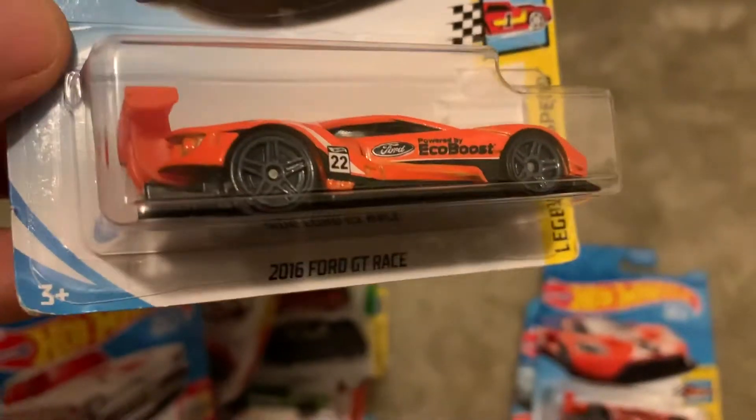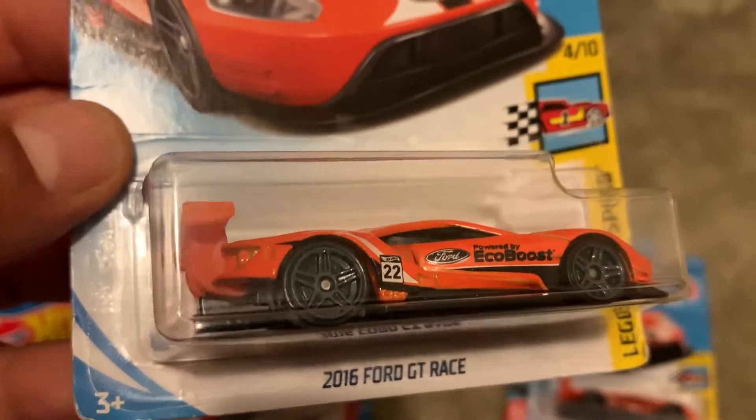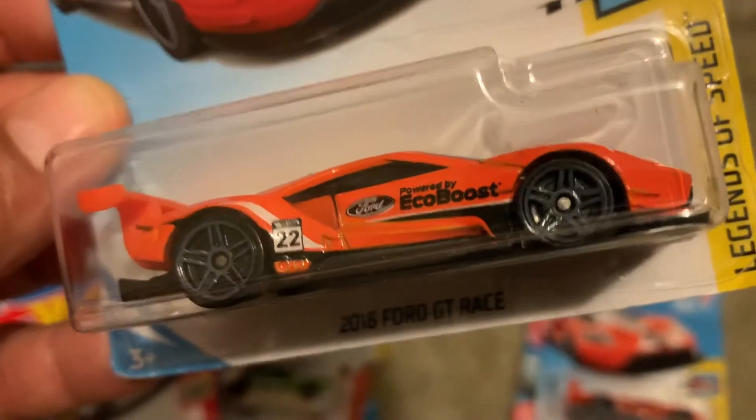Got another Ford GT race car — such a beauty. I couldn't pass it up; I had to get two of these.